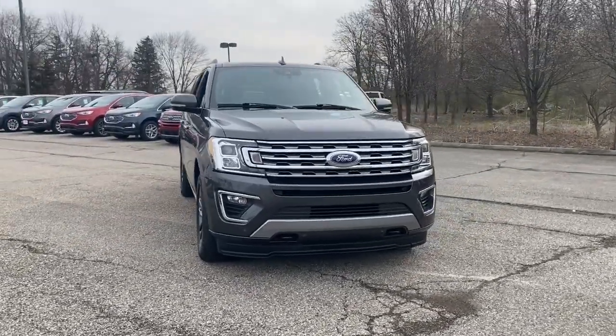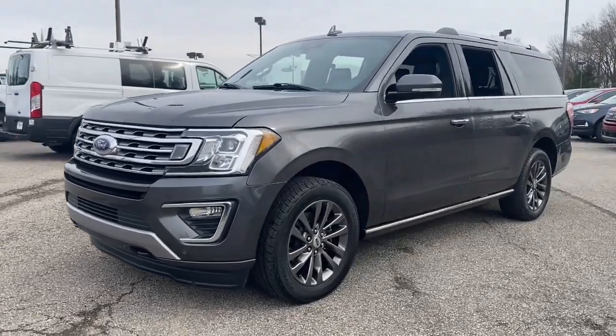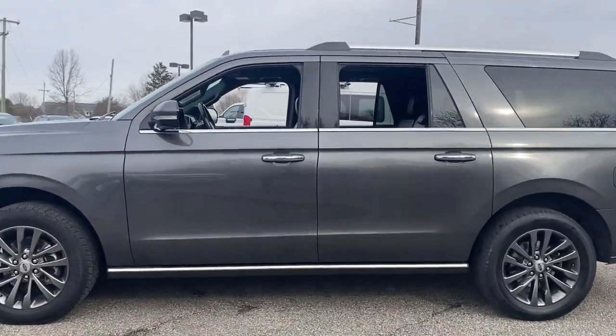This could be the car for you. The 2020 Ford Expedition Max, with less than 70,000 miles on the odometer — this vehicle stands out from the rest.